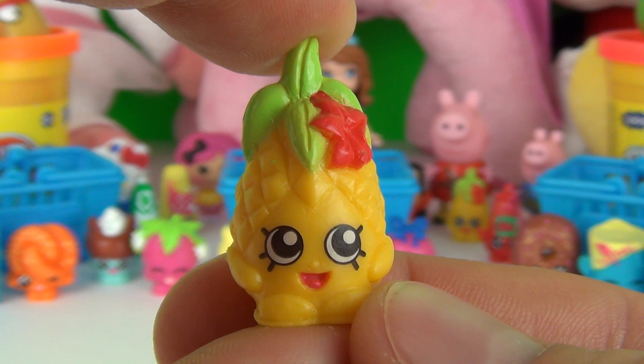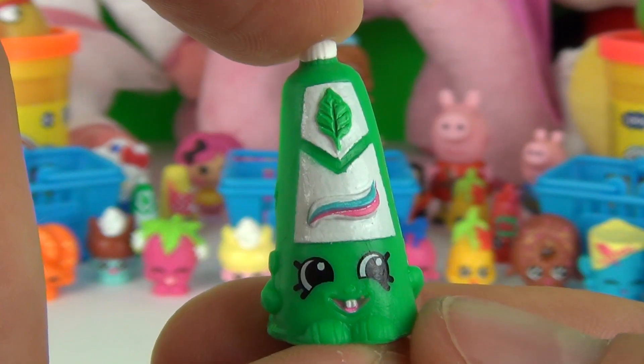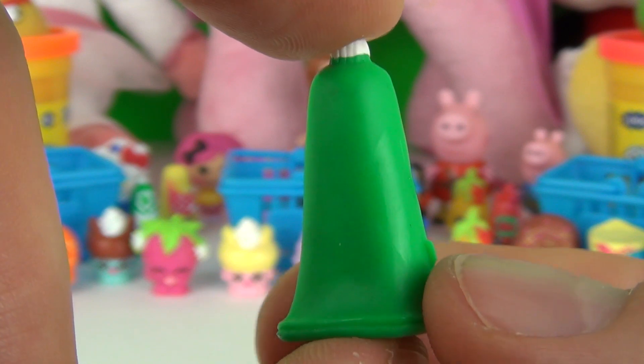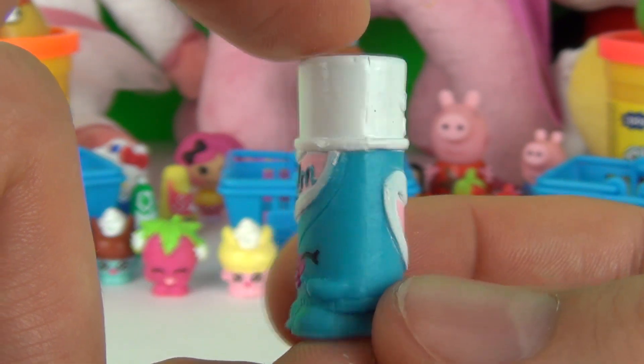This is Pineapple Crush, which is a common. This is Scrubs, which is a common. Next up we have Chapa Ellie, which is a rare.